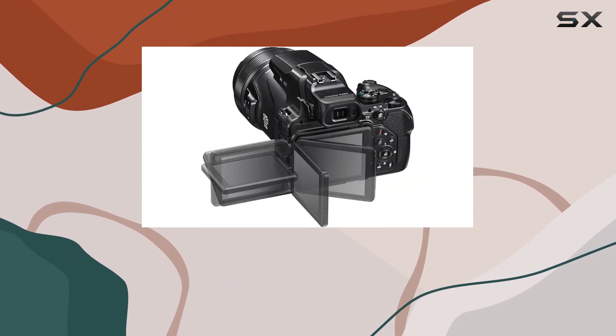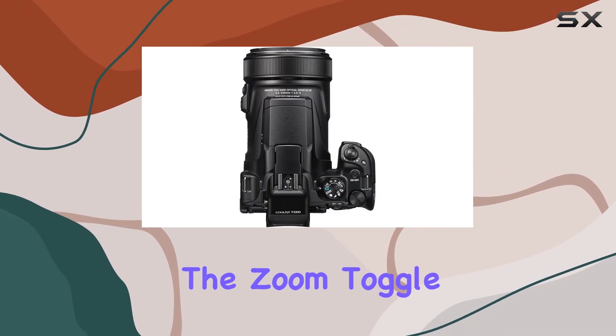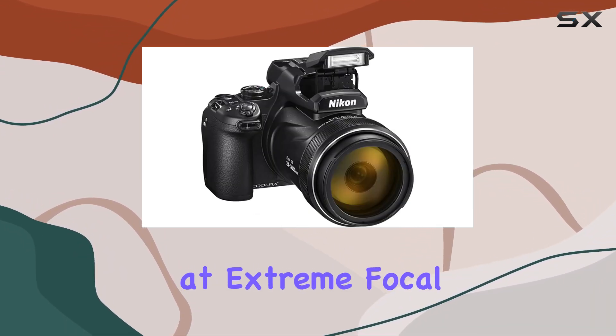The control ring at the front adds a tactile feel, allowing you to adjust focus, exposure, white balance, and ISO with ease. The zoom toggle and snapback button on the barrel are handy features, ensuring you never lose sight of your subject even at extreme focal lengths.